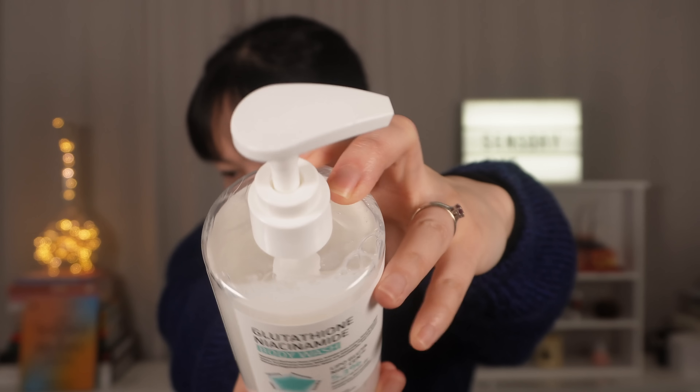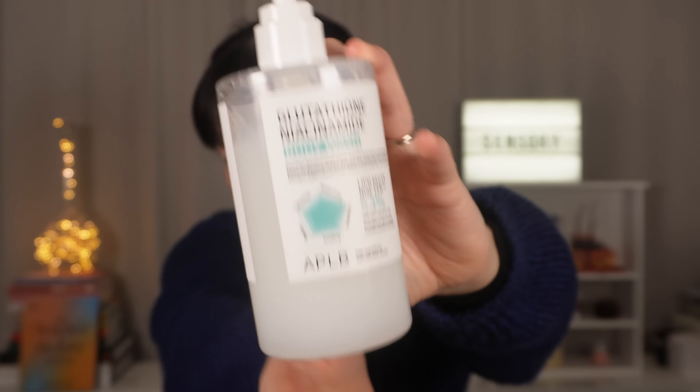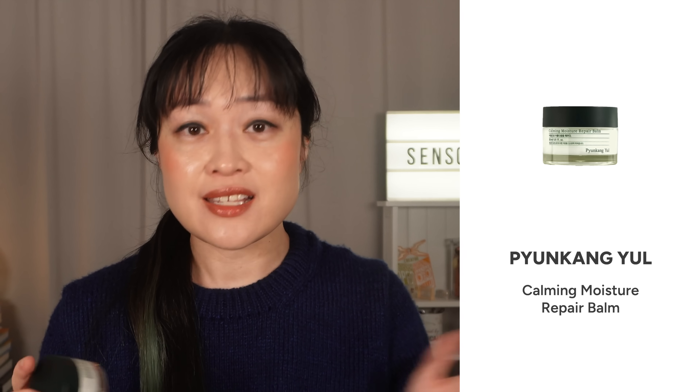I didn't really notice any real changes in my skin while using it, except that it is extremely gentle, not irritating, and fragrance-free — which is kind of rare for body washes. It's not unscented though; it has that common fragrance-free cleanser smell. It comes in a handy pump bottle which I really liked. Overall I really enjoyed this product.